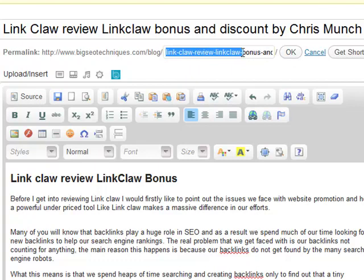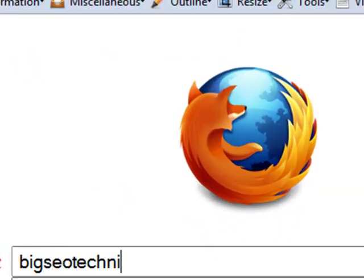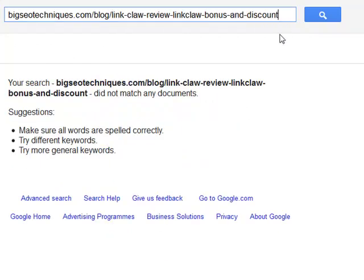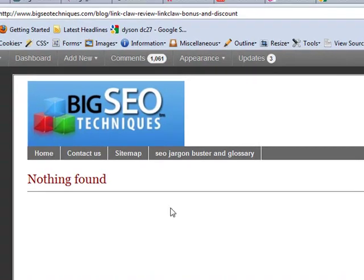Here's my post — I haven't published it yet, as you can see. Here's the permalink structure we're going to be using. I'll ctrl+A and ctrl+C that. It's going to be on bigseotechniques.com/blog. I'll go over to Google and type in bigseotechniques.com/blog — you can see I've got a blog up there. The permalink structure is 'link-claw-review-link-claw-bonus-and-discount,' and as you can see nothing comes up on Google for that. If I go over to the URL, it goes to a 404 page — nothing found whatsoever.